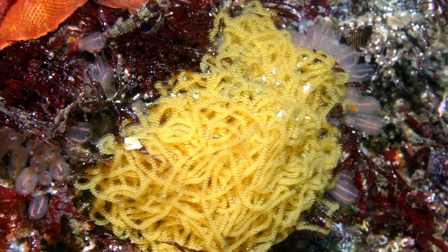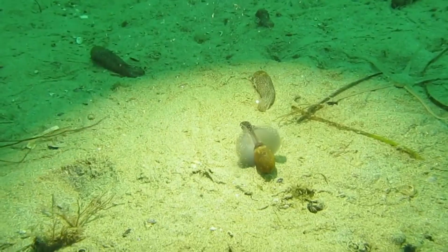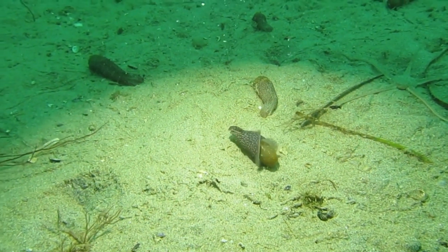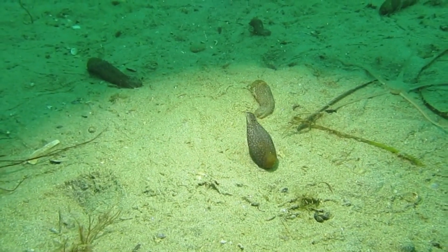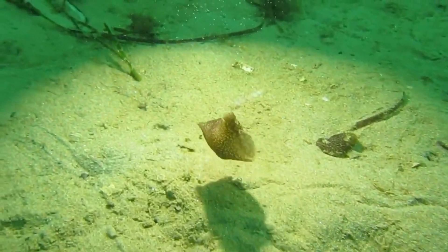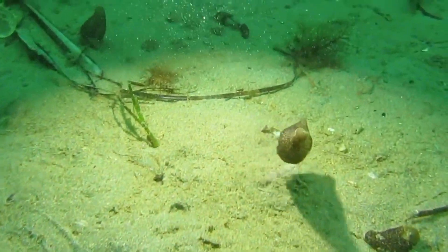California sea hare eggs are laid in gelatinous strands, and there may be millions laid at a time. These hatch about two weeks later into free-swimming larvae. The larvae take just over a month to settle onto red algae, their main source of food. It takes three months before they become sexually mature.